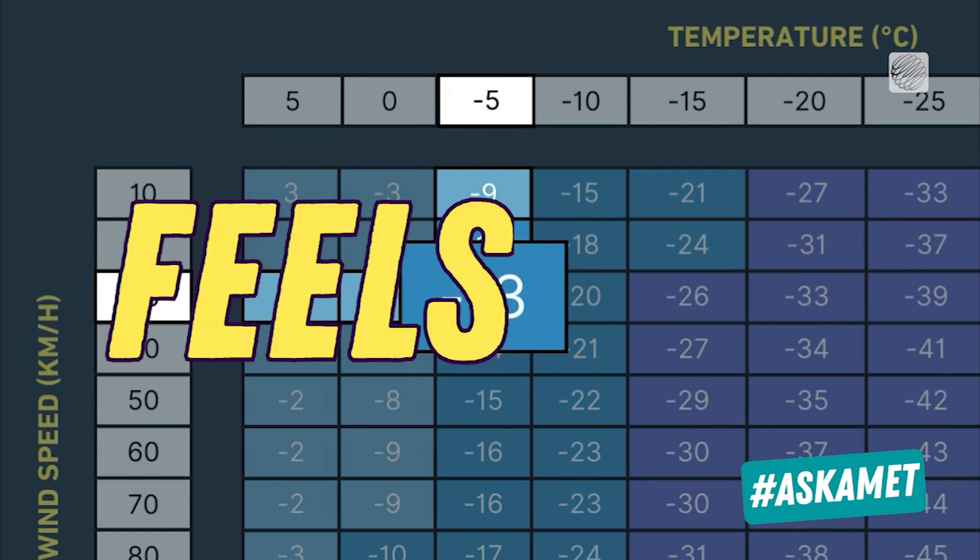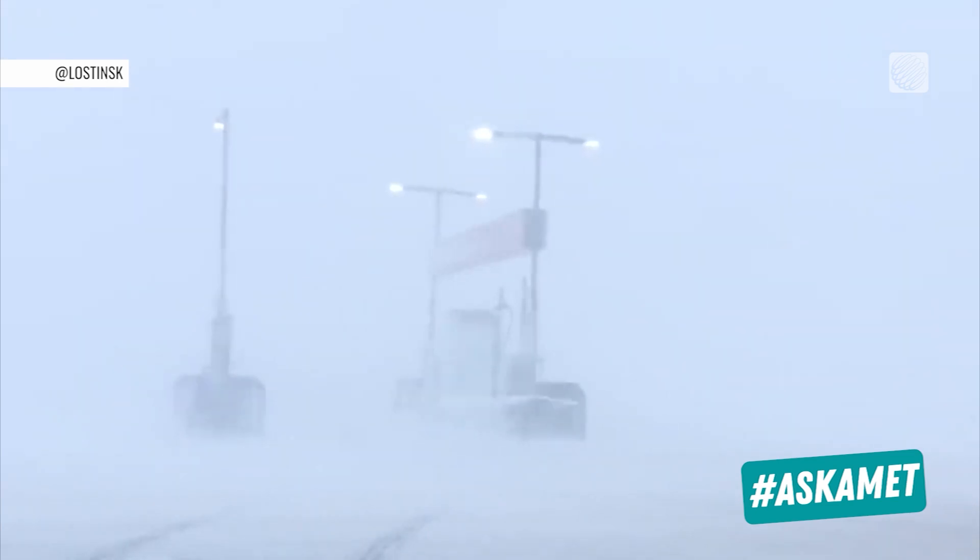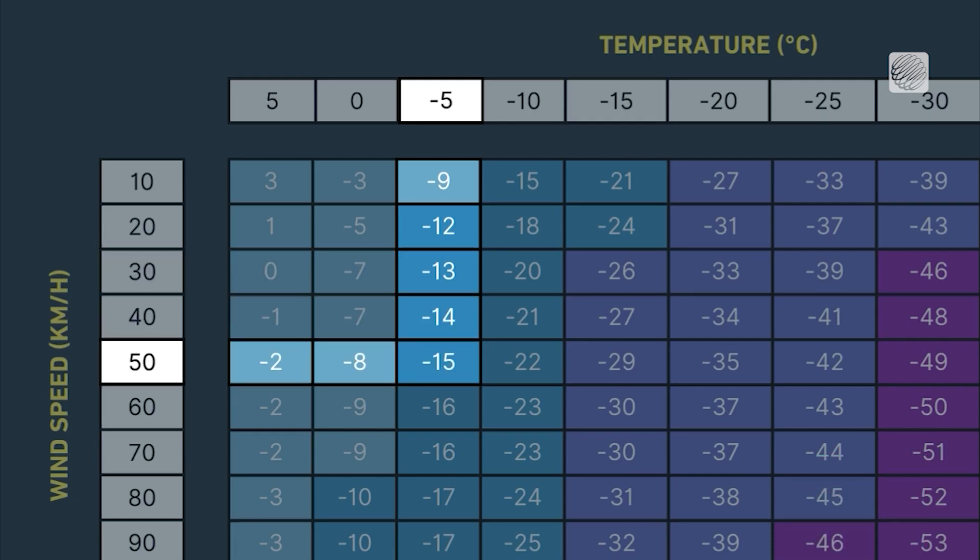And this is the key word: feels like. If a stronger wind is present and it's still minus 5 degrees outside, it will cool down our skin quicker and feel even colder.